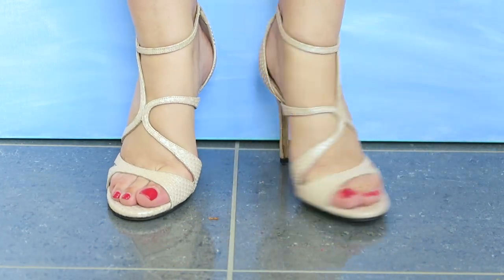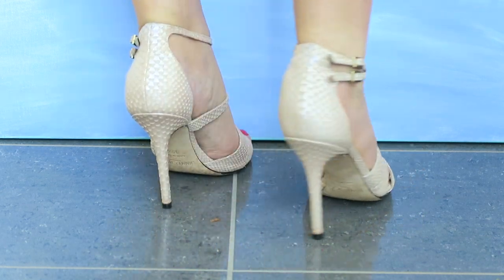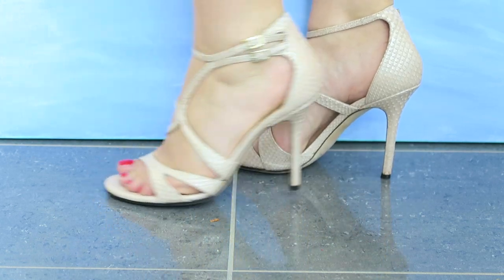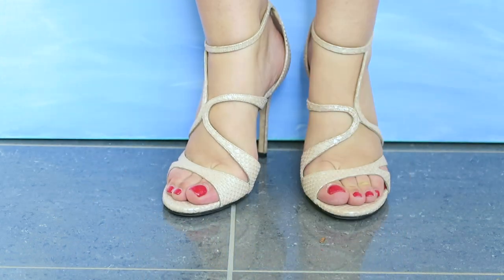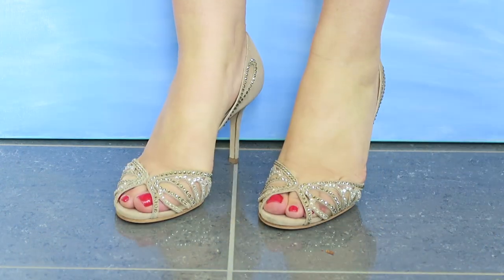These next ones are Jimmy Choo as well — I had a Jimmy Choo phase. I love these nude ones; they're very Cleopatra and quite comfortable, but the quality of the leather has gone a bit flaky — the scaled effect is peeling off a little bit.